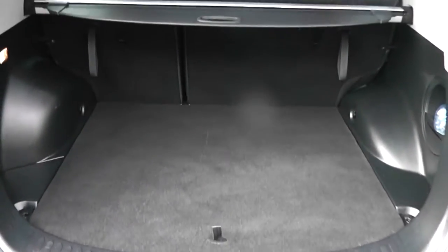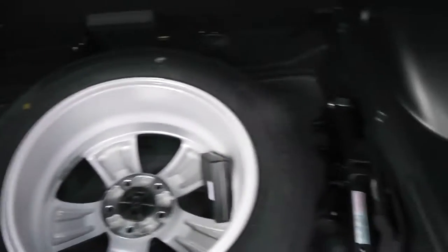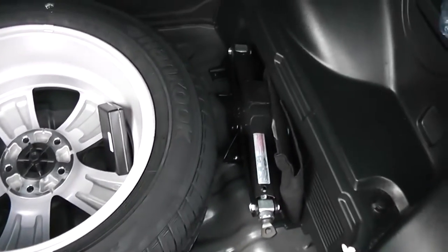There's a nice spacious boot space back here, with 60-40 split folding rear seats, so you can make more space in the back if you need to. There's boot lighting and a 12-volt socket to the left. Underneath, there's a full-size spare alloy wheel with a brand-new tyre and jack.